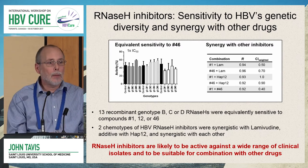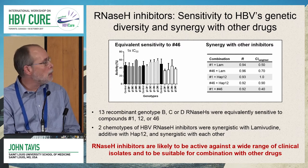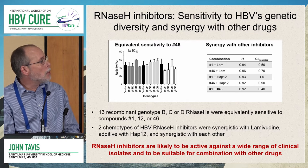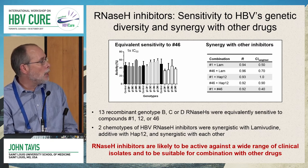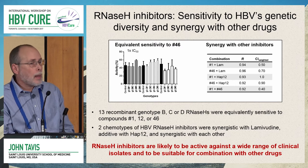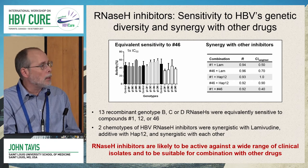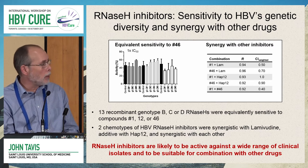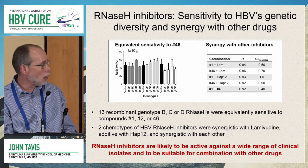Since future HBV therapies will almost certainly involve combination therapy, we asked whether RNaseH inhibitors could be synergistic with other inhibition mechanisms. We took two different chemotypes of HBV RNaseH inhibitors and tested whether they could interact with lamivudine or the capsid assembly modifier HAP12. In Chou-Talalay analyses, they were synergistic with lamivudine and additive with the capsid inhibitor. Interestingly, they were also synergistic with each other, implying they may interact with the enzyme differently — not surprising given their chemical diversity. This tells us RNaseH inhibitors are likely active against a wide range of clinical isolates and suitable for combination therapies.